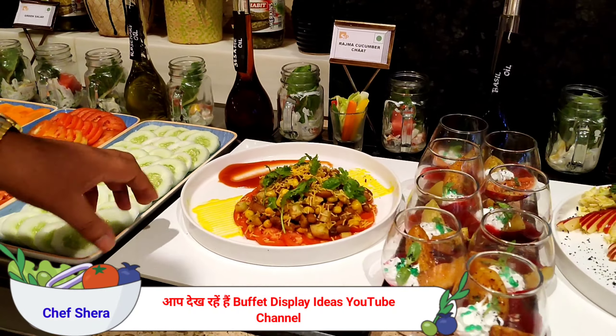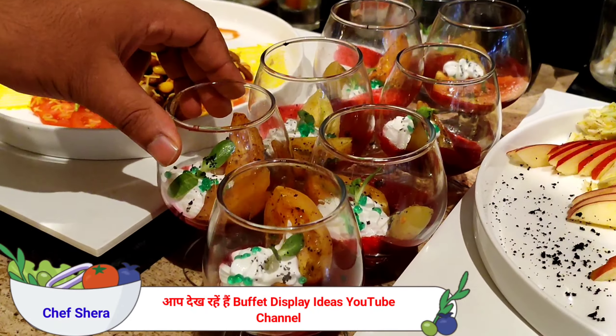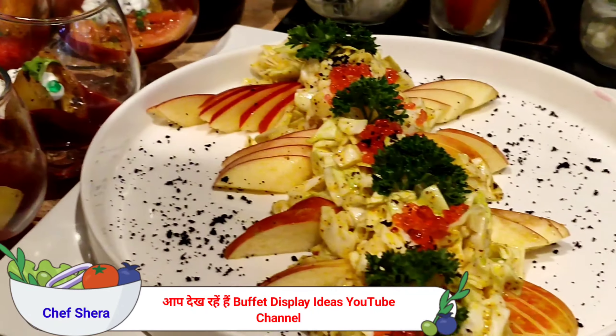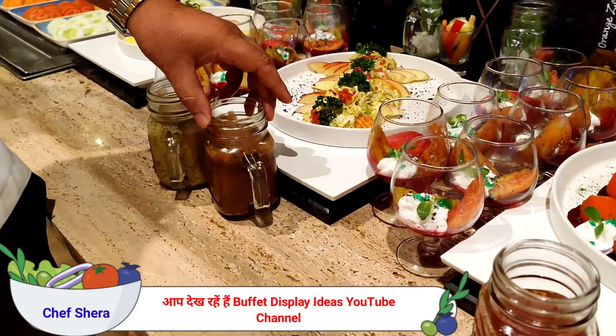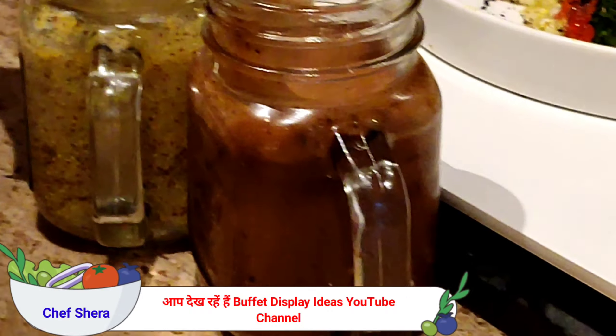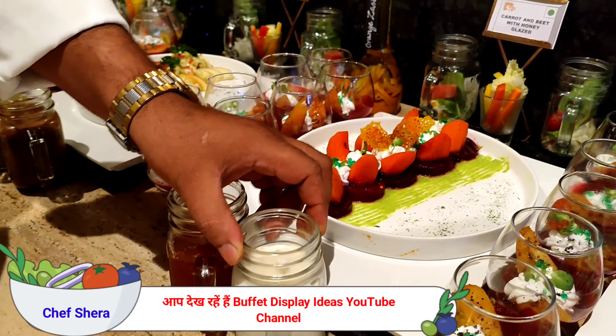Today we have rajma cucumber chaat — it's an Indianized salad. Then we have another salad: kaves and apple salad. Along with dressings, we have balsamic vinegar dressing, mustard dressing, peachy dressing, and mayo ranch dressing.